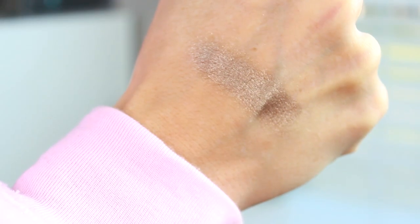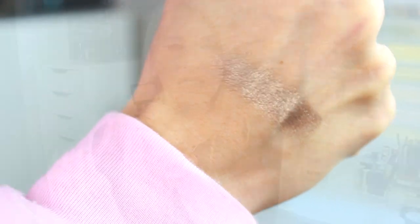I also got the NARS Stephen Klein eyeshadow — this is the one I wanted so bad. It's like this gorgeous pewter gold shade. It's really frosty, kind of glittery — not like thick chunky glitter but very shimmery. The color is absolutely beautiful. I hope you can still get it because I just think it's so stunning.